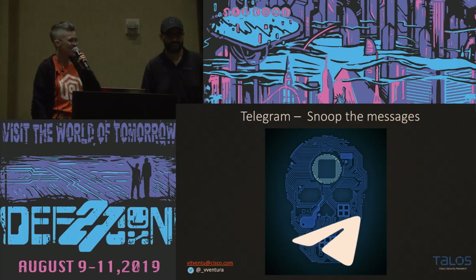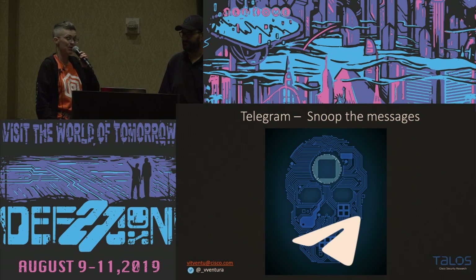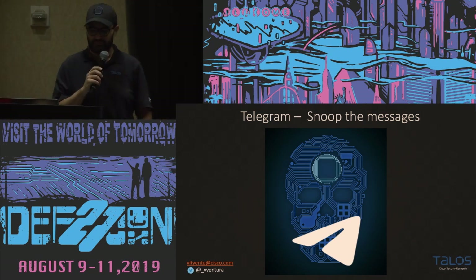Thank you all for coming to our last talk of the day. Next up, we have Vitor Ventura, who will be speaking about how to hack, or snoop at least, all Telegram messages. Good afternoon, everyone.